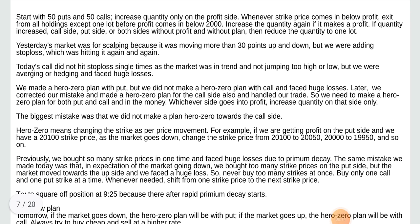Start with 50 puts and 50 calls. Increase quantity only on the profit side. Whenever the strike price comes in below profit, exit from all holdings except one lot before profit comes below 2,000. Increase the quantity again if it makes a profit. If quantity increased on the call side, put side, or both sides without profit and without plan, then reduce the quantity to one lot.